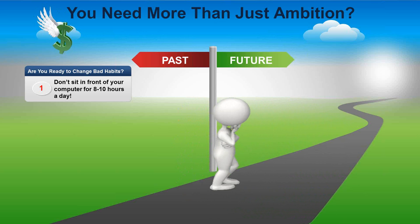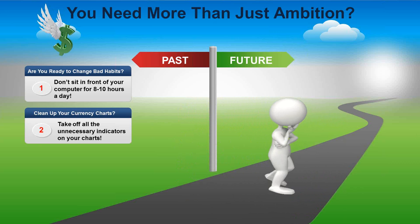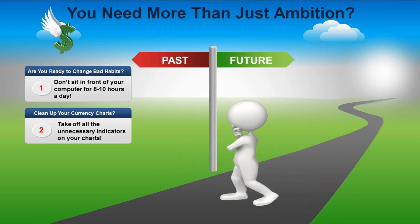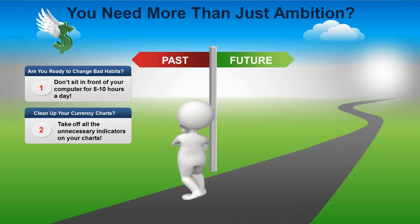You also need to clean up your currency charts. Most people who've come through our program have come through various technical courses, and their charts are littered with indicators all over the place. They contradict each other, they're confusing — you won't know which way is up or down because they'll be telling you different things. They are not consistent enough to adequately put your capital in the game, so you've got to get those off your screens.